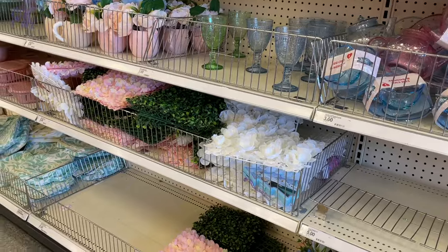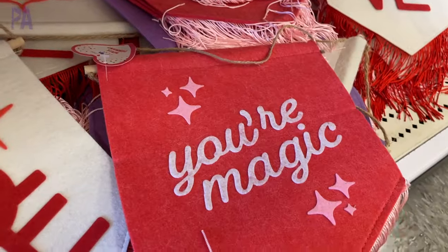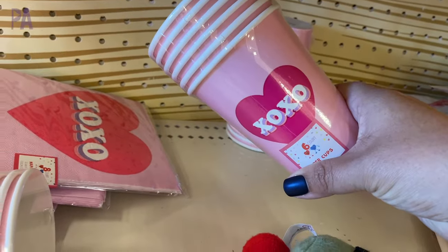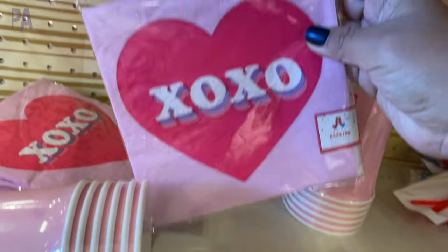I went to two stores for this video and there was a lot to see. I'm going to start off with these Valentine themed banners. These are really cute. They're made out of a really nice felt and had some fun sayings on them. They also have a ton of party supplies for Valentine's Day, including some XOXO napkins and plates.